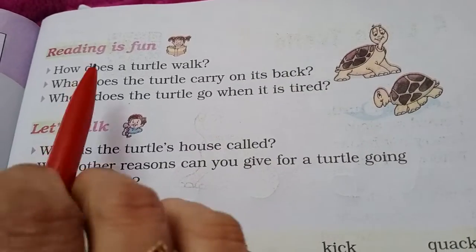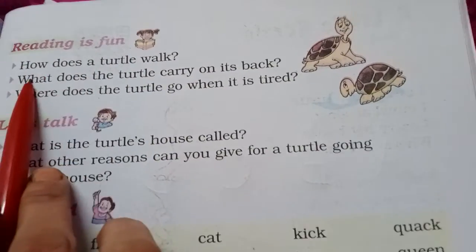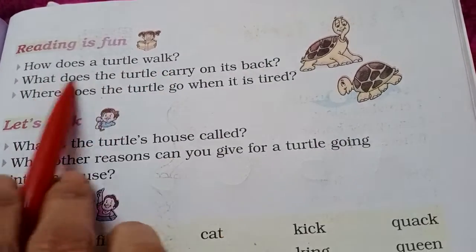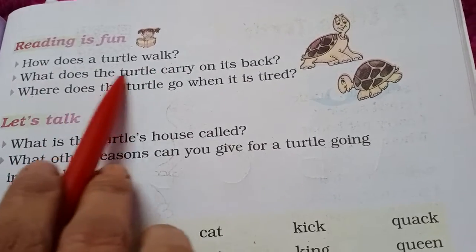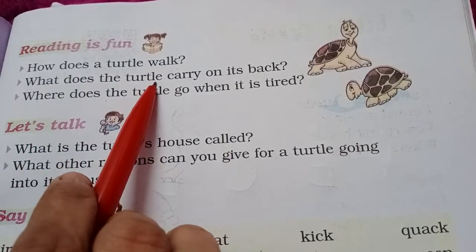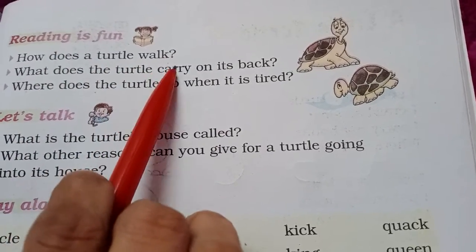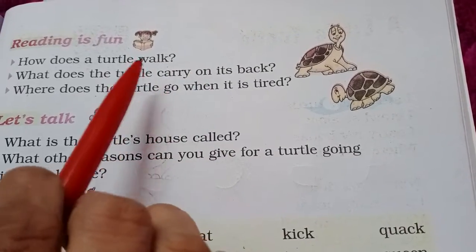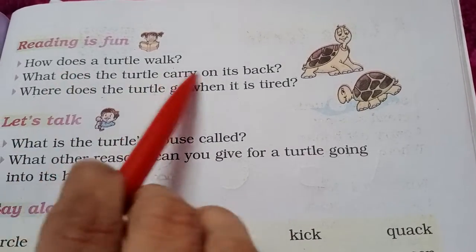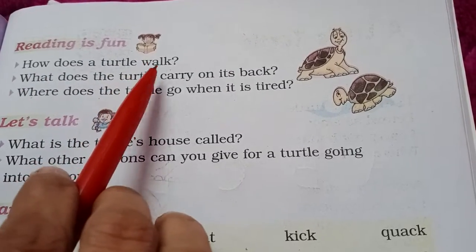Now, question answer. Reading is fun. How does a turtle walk? Turtle कैसे चलता है? A turtle crawls, so slow. Turtle जो है, वो बहुत ही धीरे-धीरे crawl करता है.